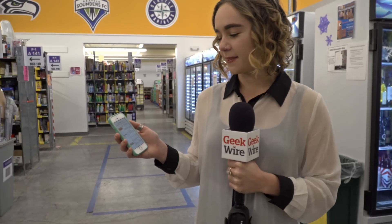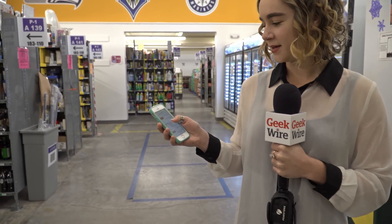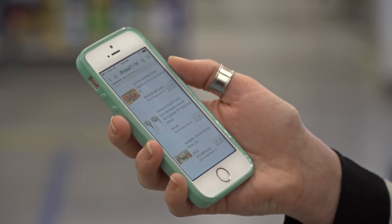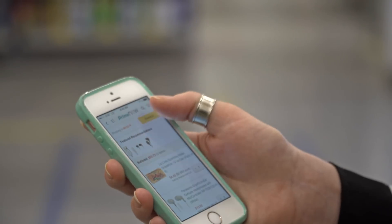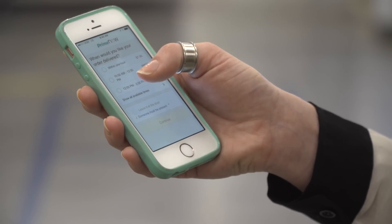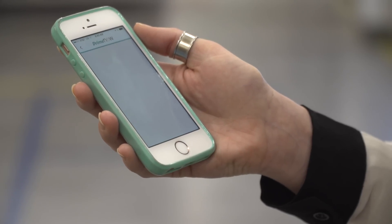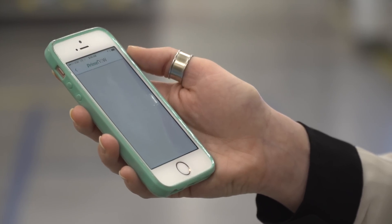It turns out that this Prime Now hub is the one that serves my house, so we're going to do a little experiment where I order a few items and track them from the fulfillment center to my home. In my cart I have LaCroix sparkling water, some earbuds, and at my boyfriend's request, an order of bacon. I'm ordering with the Prime Now app. We'll do the free option — you do need to be a Prime member to order from Prime Now, but if you are, the two-hour delivery is free. For one-hour delivery, it costs $7.99.